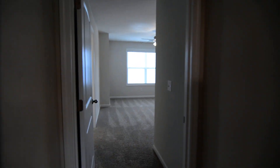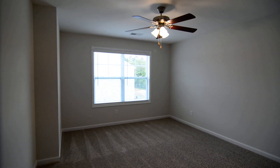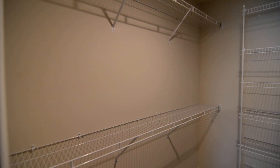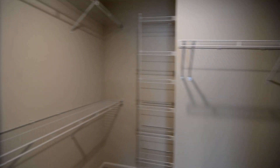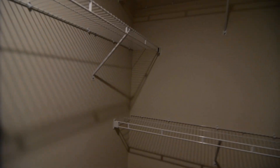The master bedroom is on the left — it's a nice size with a ceiling fan. It has one closet, but it is a very large walk-in. You can see there's hanging and shelf space on pretty much all three sides.